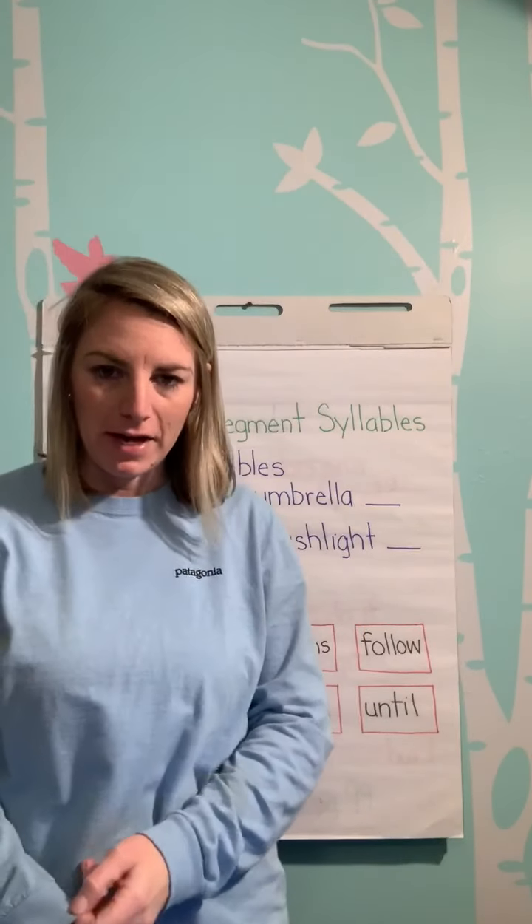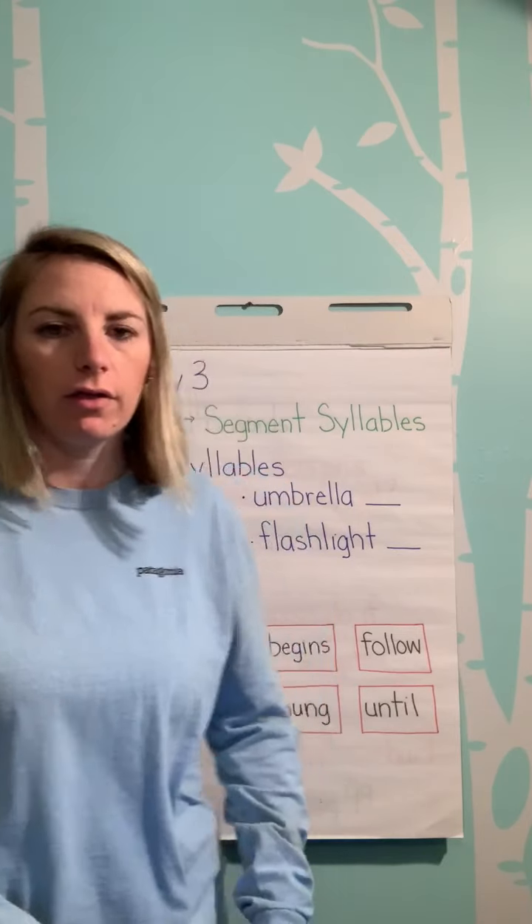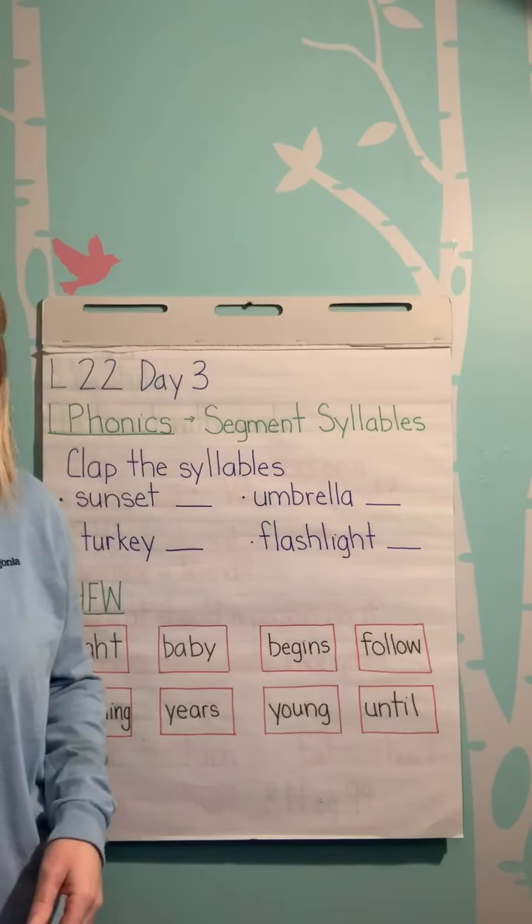Hi everyone. Happy Monday. We're going to continue our Journeys Language Arts lesson with Lesson 22, Day 3.